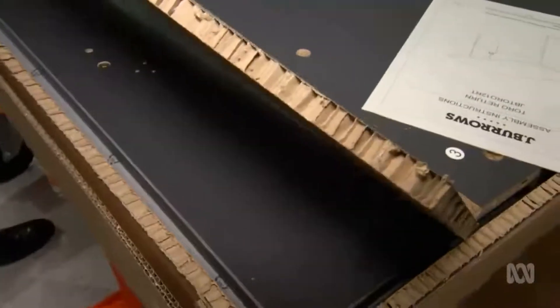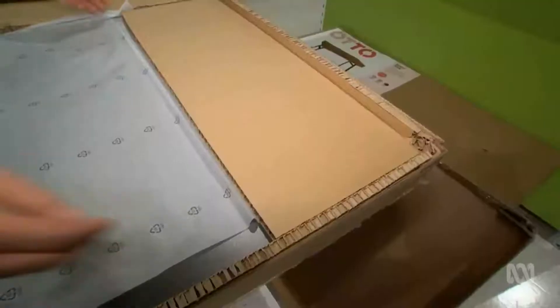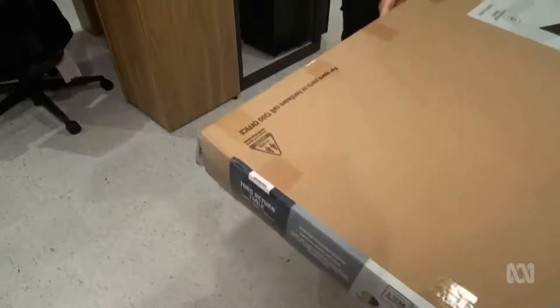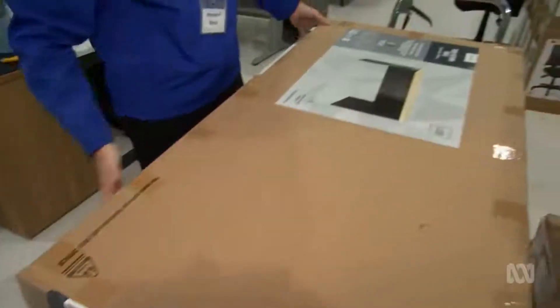This cardboard packaging is now used for all office furniture. It's strong enough to protect the product and costs about the same as polystyrene. Ultimately, working collaboratively with our suppliers and thinking creatively to design solutions that reduce environmental impact, but also help our customers take more sustainable actions.